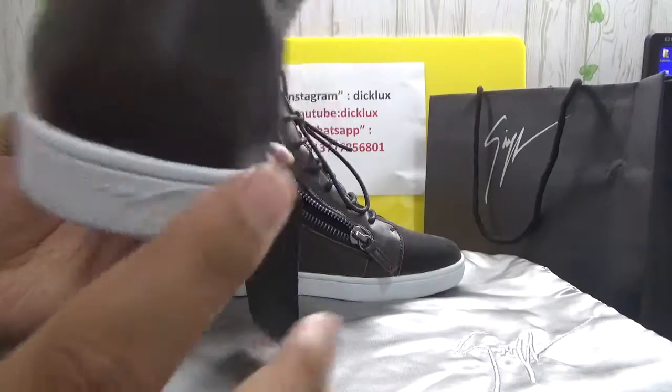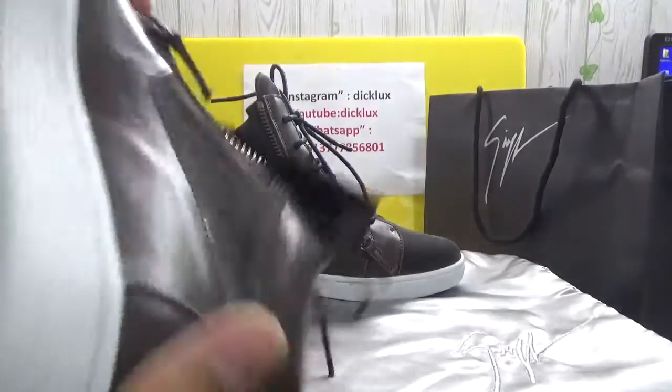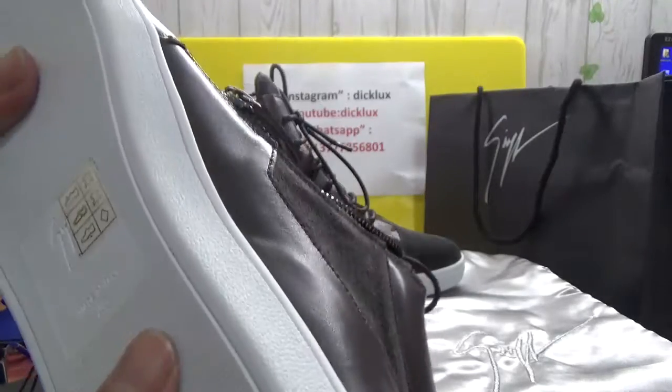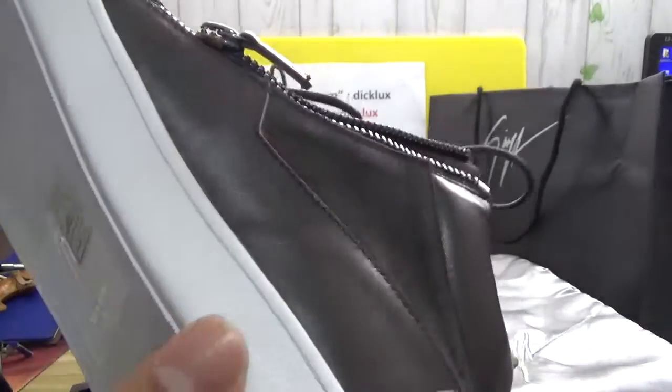And here, GZ. Also it's the white. Very cool one.